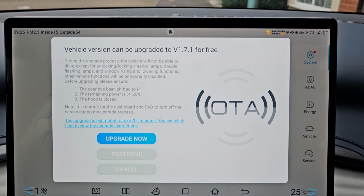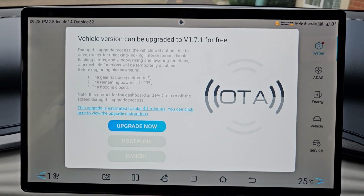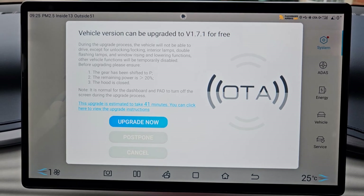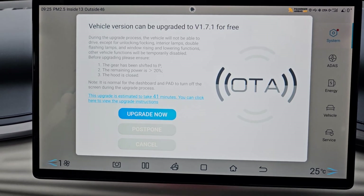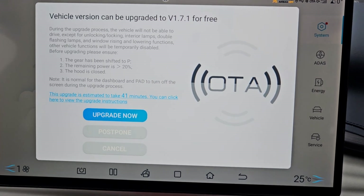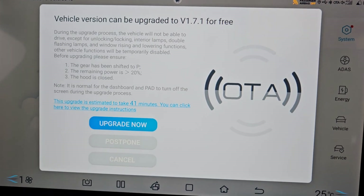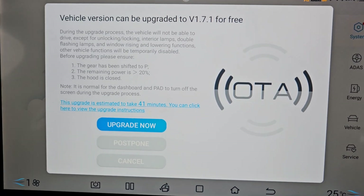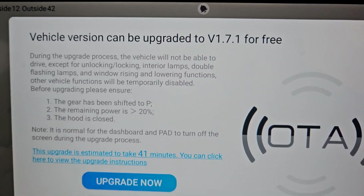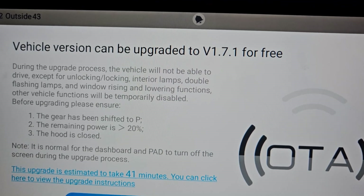Good morning guys, it's the EV Bloke back with another video. I've got into my car this morning and it's showing an over-the-air update. I thought it would be good if we go through and have a look at what's on this update, then do the update and see what changes have actually happened. I'm hoping to get my radio stations back. This is vehicle version V1 7.1 in the UK.